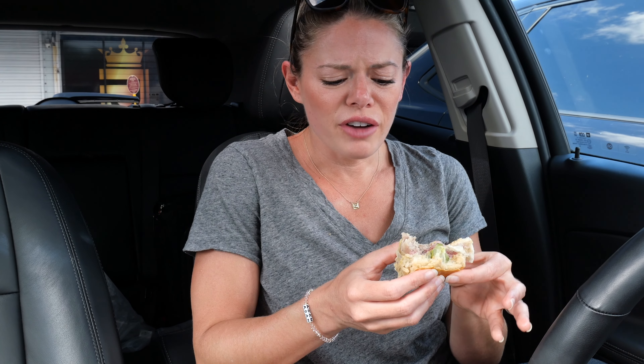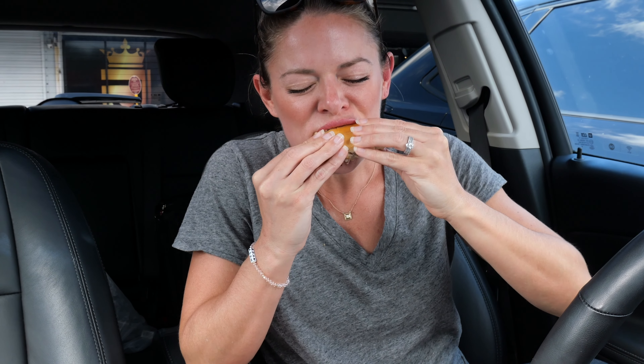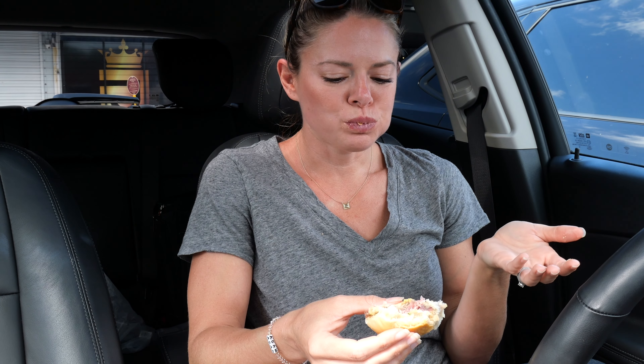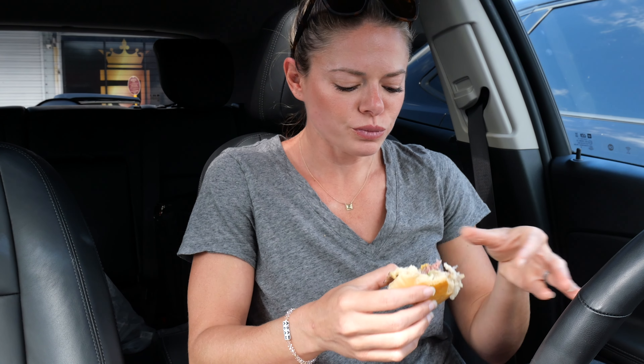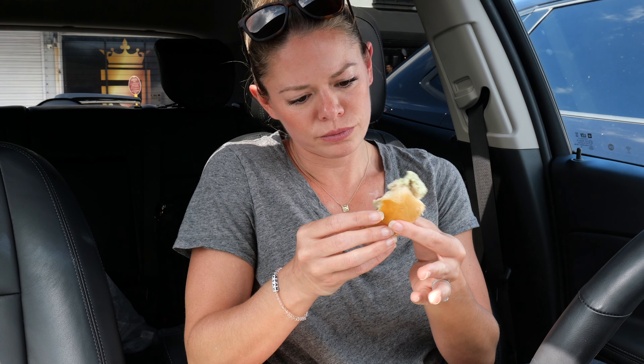I'm going to have to vacuum my car after this — it's so messy. I'm not sure I recommend eating these in your car. There are pieces of bread in my water but I'm still gonna drink it. I am so thirsty. They've got just a little schmear of mustard on the bottom; I like heavy mustard. I feel like the meat has good flavor — the ham and the lechon.